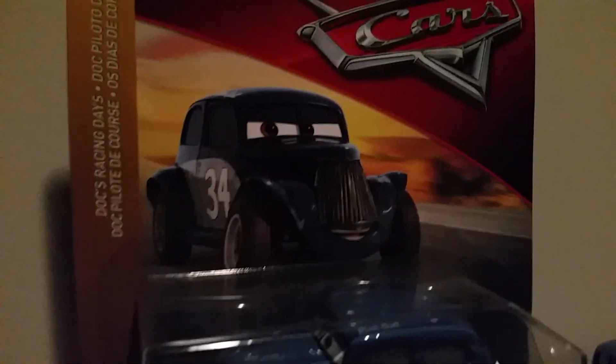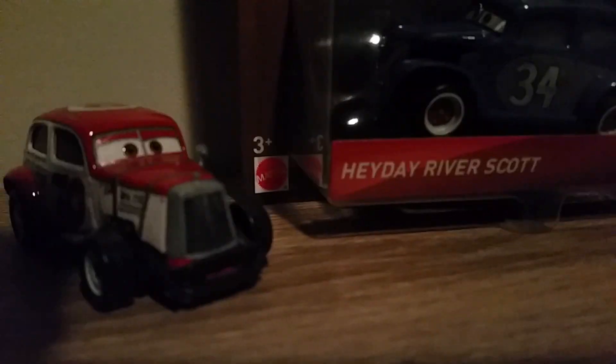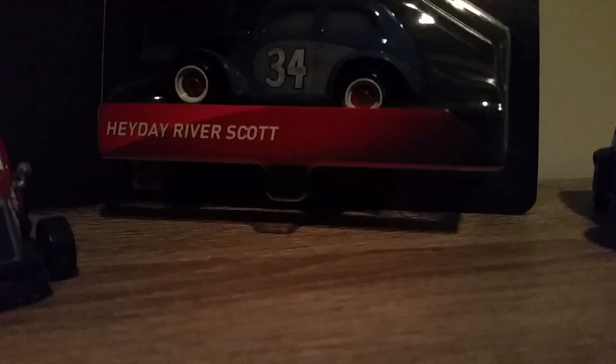On the front we've got a determined yet happy expression, a blurred desert background, the Cars logo, and the number 51 in a circle for Doc's Racing Day. We've got Heyday River Scott, 3 Plus, Mattel, the diecast in the blister, and a ridge because it's made in Thailand diecast.